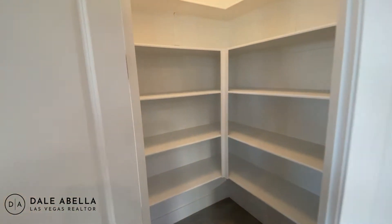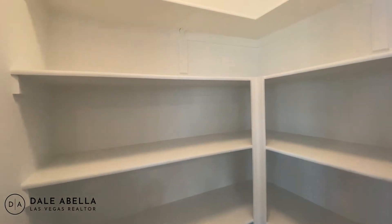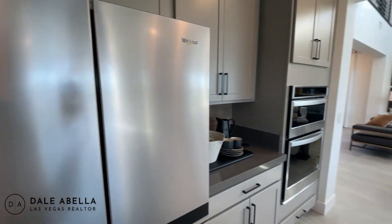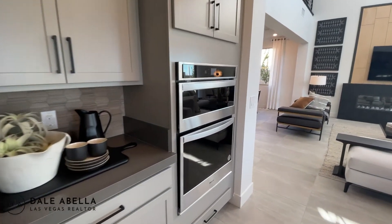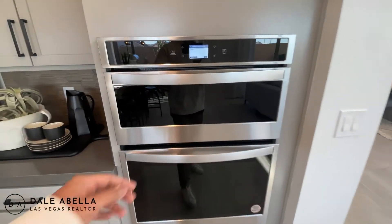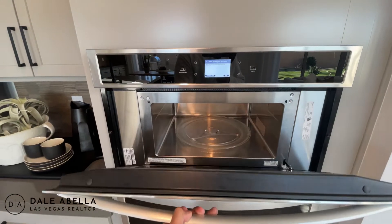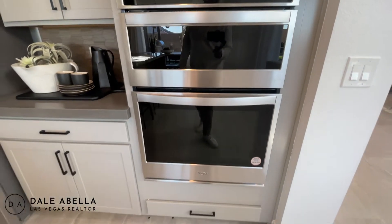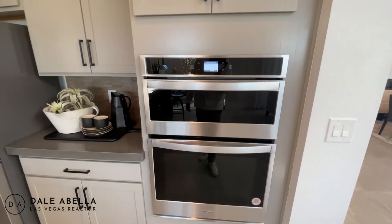This is the pantry — a pretty decent-sized pantry. This does come included: it has the built-in oven and microwave right here, which is really nice and comes standard with Pulte.